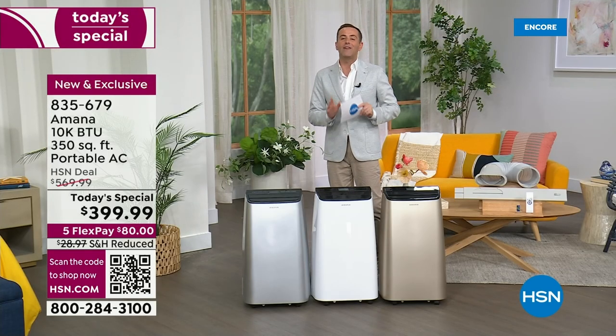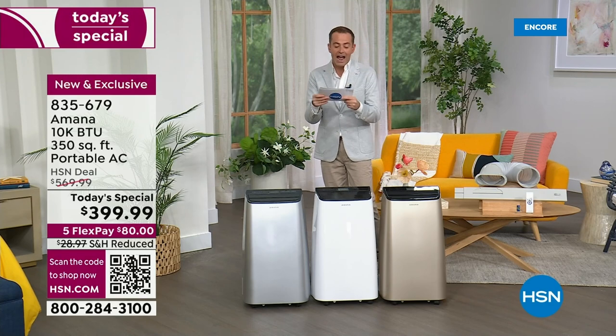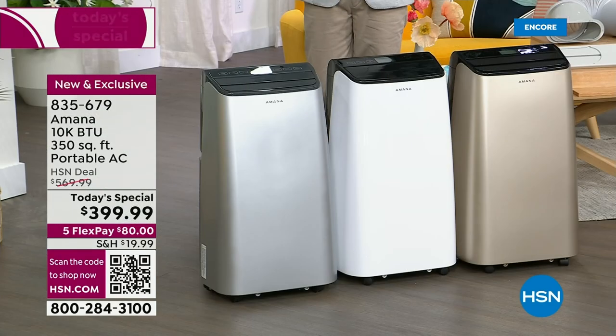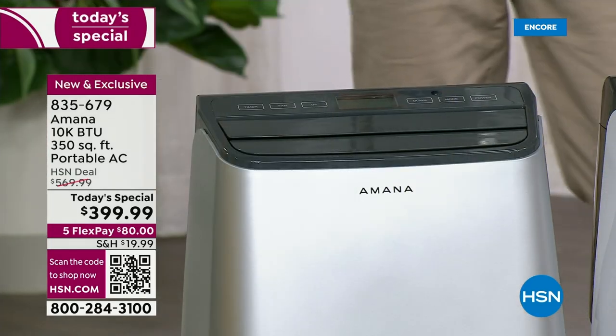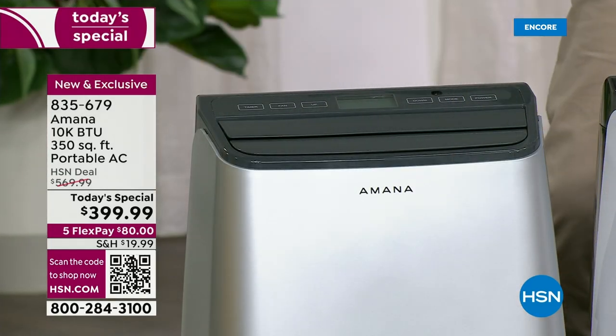At $399.99, it is the lowest price we found anywhere in the United States and the biggest value of the entire year, down from a regular price of $570. We're going to talk about how this machine can roll from one room to another, how you need zero tools to install this, and how you'll have this up and running in seconds.